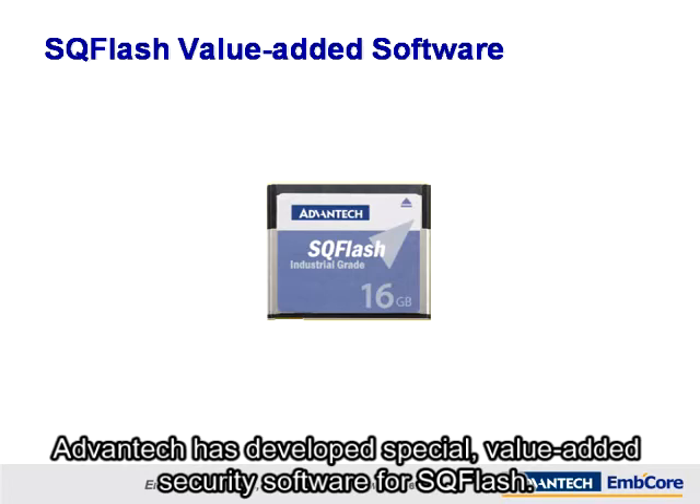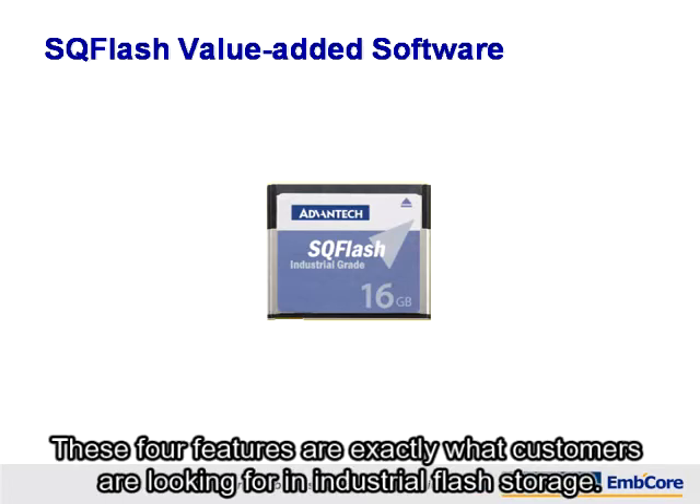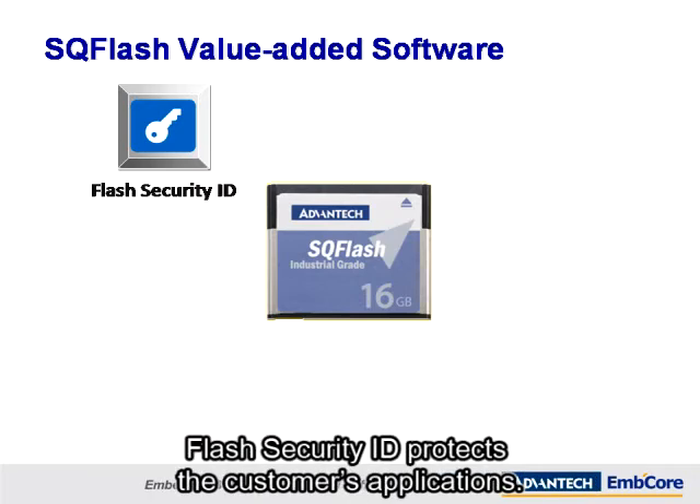Advantech has developed special value-added security software for SQFlash. These four features are exactly what customers are looking for in industrial flash storage. Flash Security ID protects the customer's applications.